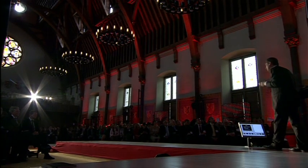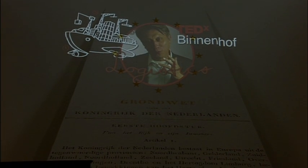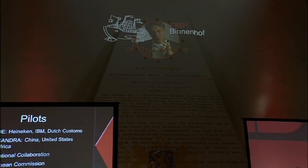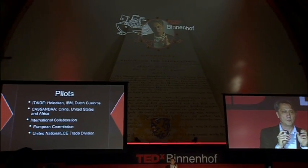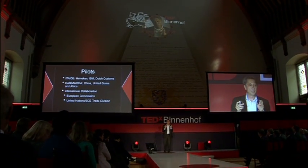Does it really work? Interestingly, we did some pilots. For example, in an EU project called IDEA, we built a small prototype version of this data pipeline — very simple — with Heineken, IBM, and Dutch customs. And lo and behold, it worked. That was the first proof of concept.